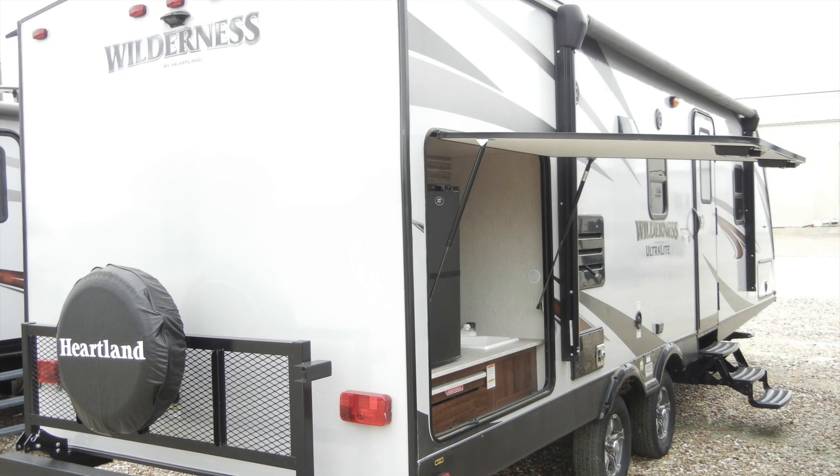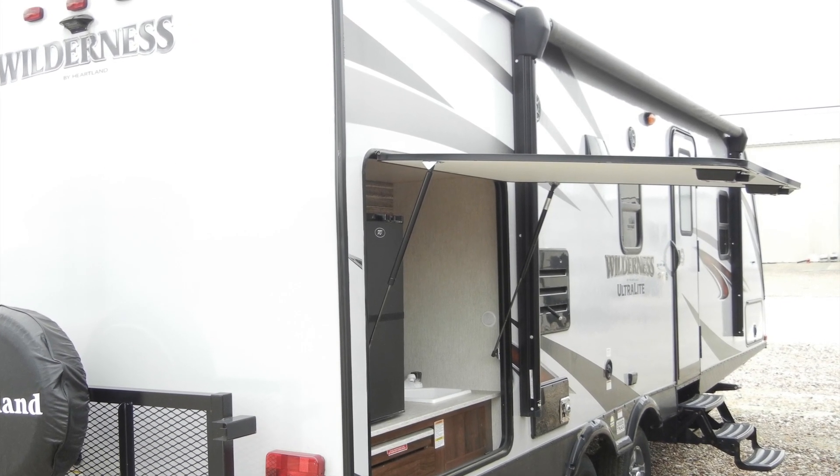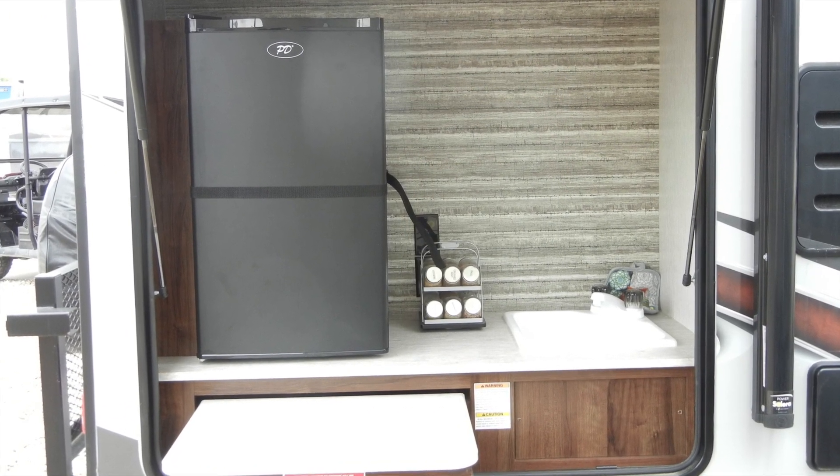But if you would rather prepare and cook your favorite campsite meals outside, you can relax under the LED power awning and use the outdoor kitchen with pull-out counter, sink, and mini-fridge.